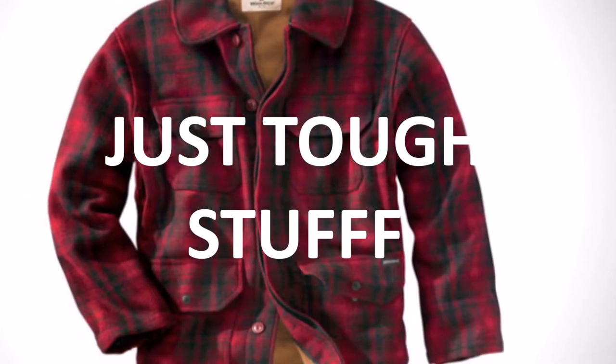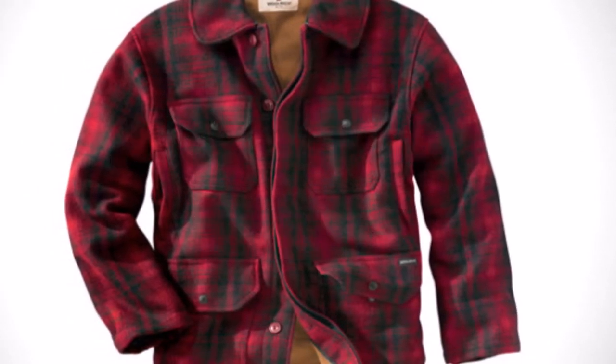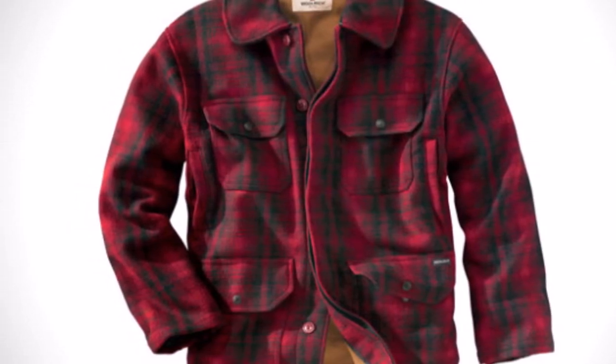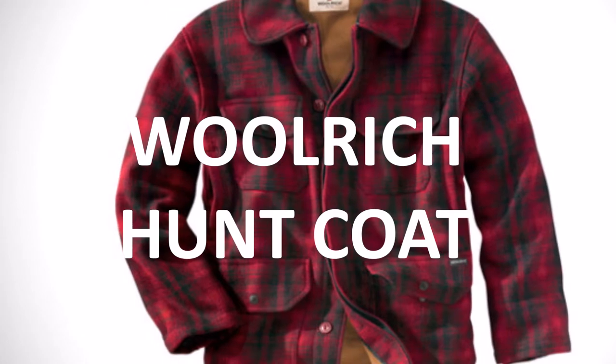Hi and welcome to Just Tough Stuff, where we only look at products that are durable or will last you a long time. Today we are looking at the Woolrich Hunt Coat.